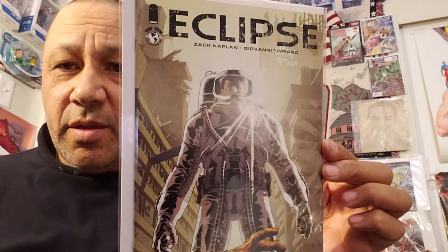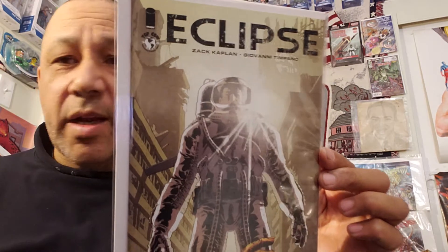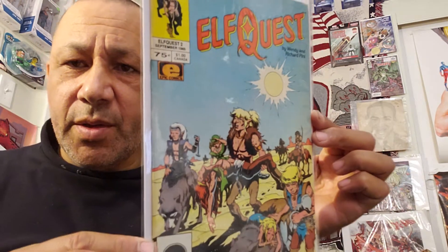Here's Earth X Sketchbook by Alex Ross for $1. I always like Alex Ross and I always like the sketchbooks. Eclipse number one — good story — for $1.99. They had a bunch of Elfquest but I didn't see number one, so I got number two. It's got a bend in it but it was a dollar.